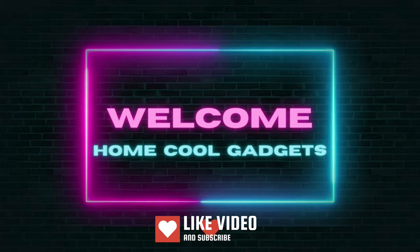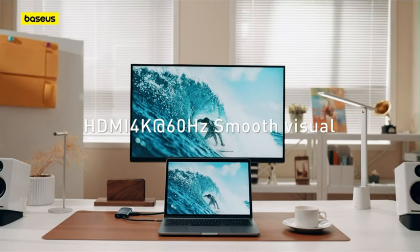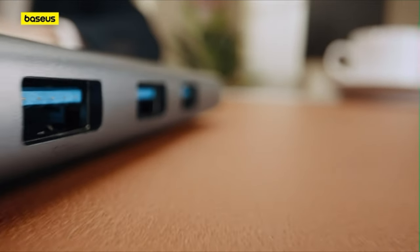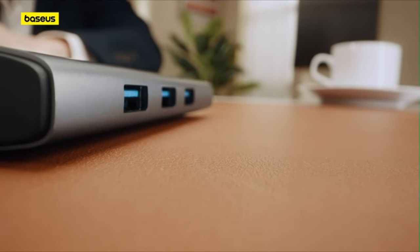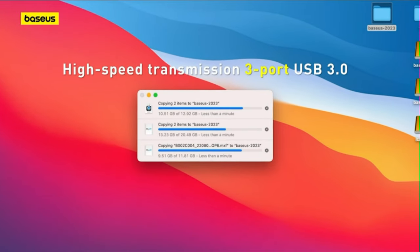Welcome to the Home Cool Gadgets channel, where you can find the latest gadgets that came to market. Whether you're a multitasking maestro, a digital nomad, or someone who wants to streamline their workspace, the USB-C docking station is about to become your tech command center.